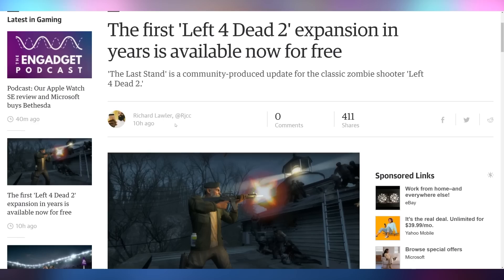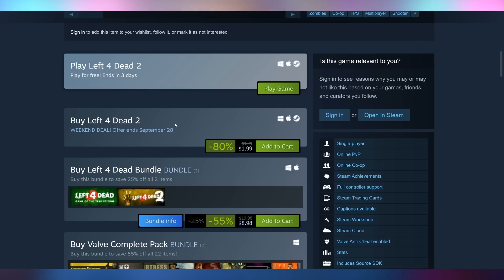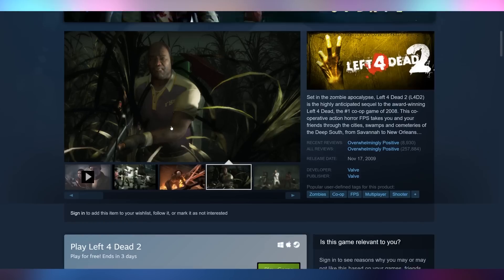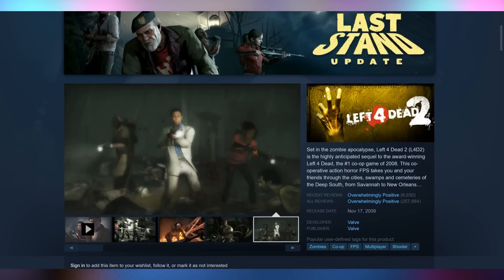Left 4 Dead 2 got its first expansion in years yesterday and you can now play it. It's a free update — a community-produced update called The Last Stand — which is going to have 20 new survival arenas, scavenge arenas, and a campaign based on a lighthouse survival map. It is free to play for the weekend only, and if you want to buy it it's $2 right now. Just buy it and show Valve some support — show them that we actually want this, and maybe eventually they can count past three, because looking at the logo there are three fingers on that hand, so we could have a Left 4 Dead 3.